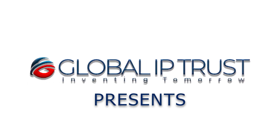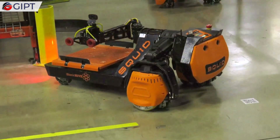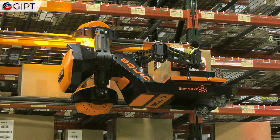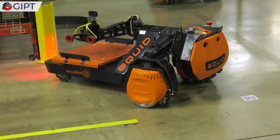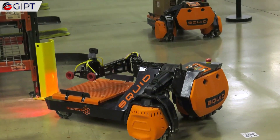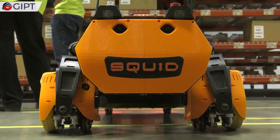Global IP Trust presents the Bionic Hive Squid — a synchronized autonomous robotic fleet that transforms a standard warehouse into an automated warehouse that's super efficient, time and cost saving, and keeps human employees from getting injured on the job.